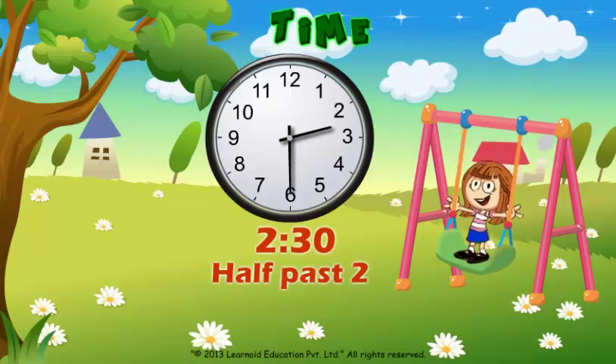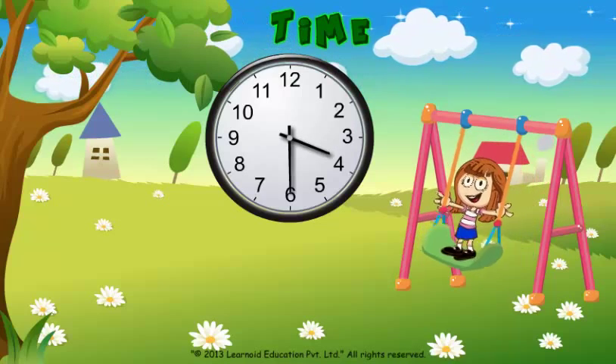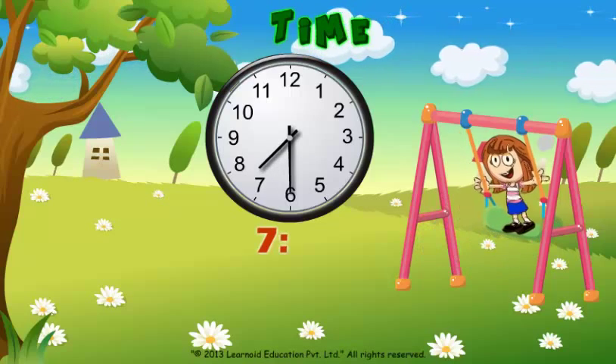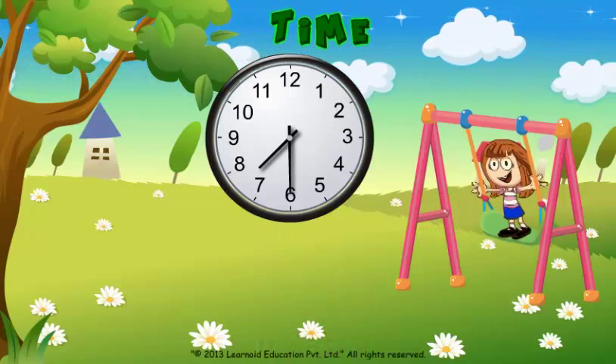Let's check some more examples. Minute hand on 6, hour hand between 7 and 8. Time will be 7:30 or half past 7.